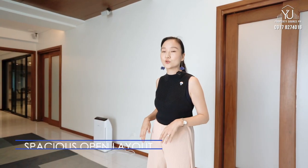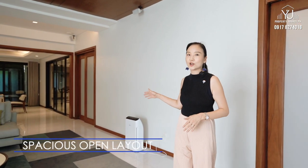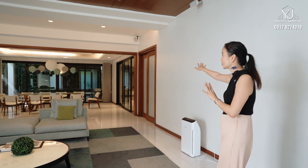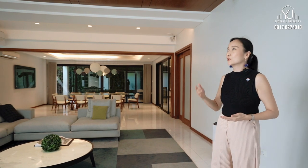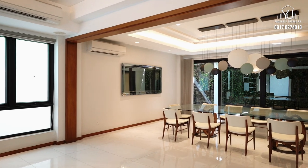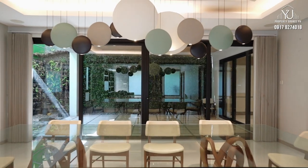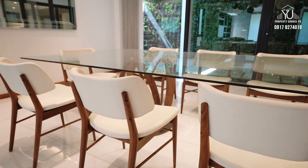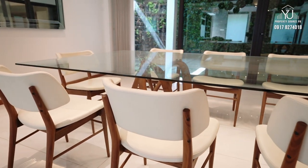As you enter the main door, you are greeted by this spacious open layout living room that leads to the formal dining room and into the kitchen. You will notice that this house is really move-in ready with all its interior design — the cove lighting, the warm ceiling treatments with wood. It's really very cozy. And all around the house are big windows, so you get natural light, and it comes with blinds and screens.